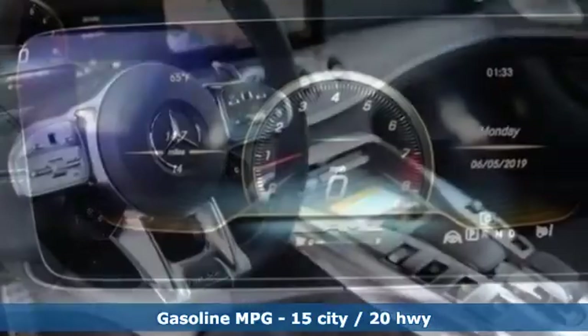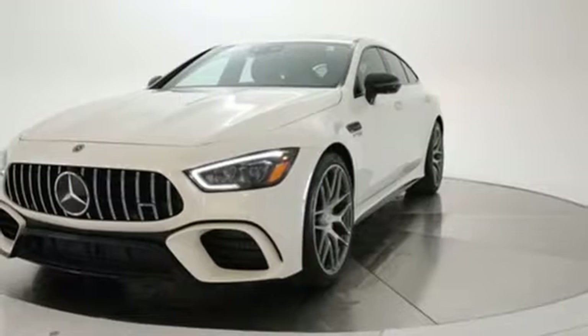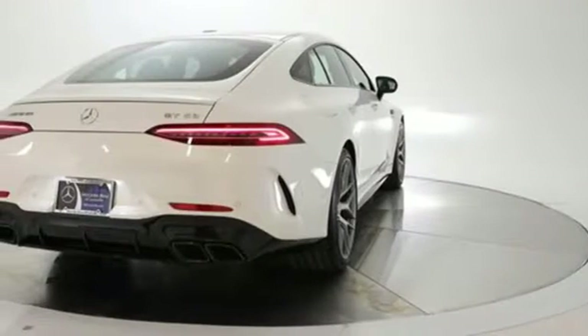Twin turbo V8 engine, all-wheel steering, engine auto stop-start feature, express open and closed sliding and tilting sunroof, integrated navigation system.